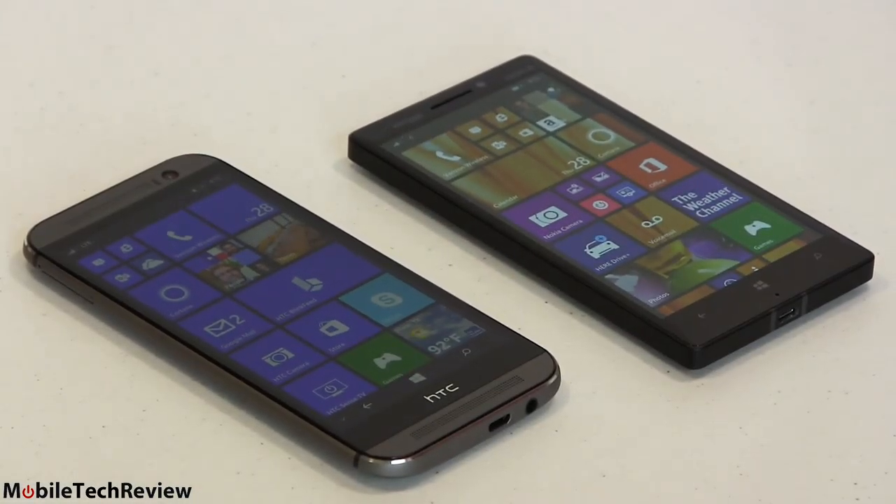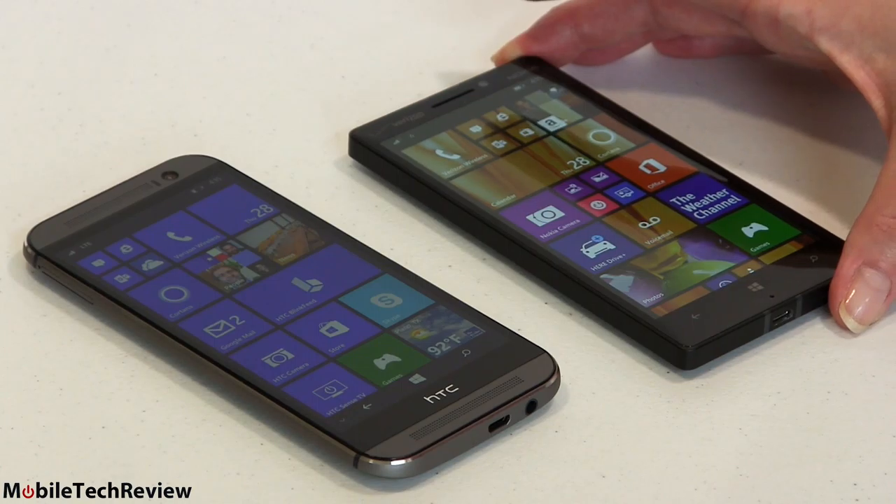Here they are — two 5-inch flagship Windows phones, both running Windows Phone 8.1. The HTC just got 8.1.1, so it has the benefit of a slightly newer release that should come to the Nokia Lumia Icon, otherwise known as the Lumia 930 overseas.